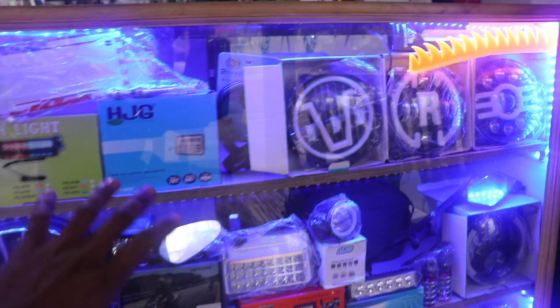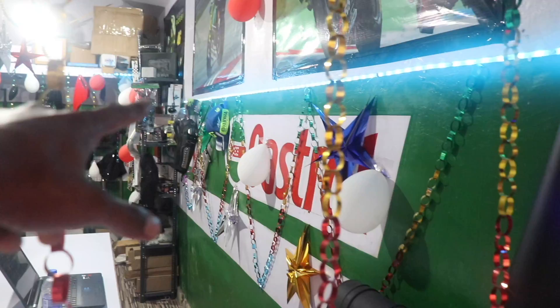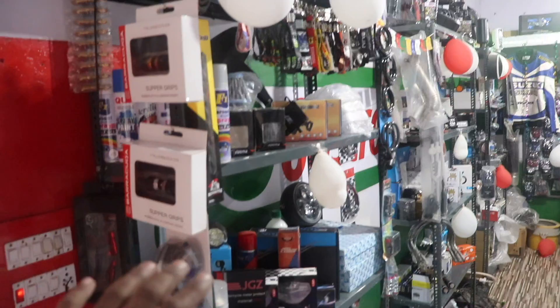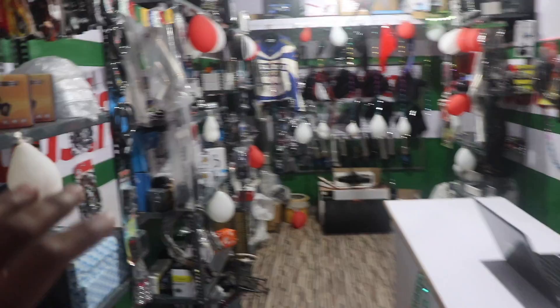The counter has a blue color strip light. Here we have a blue color strip light. We also have a rack here where we have placed all the items.